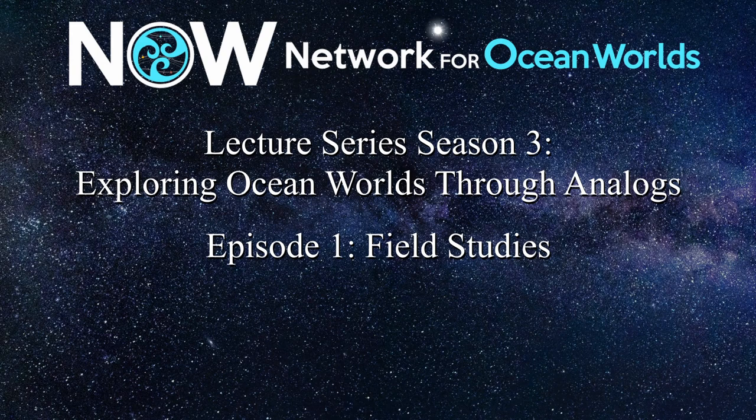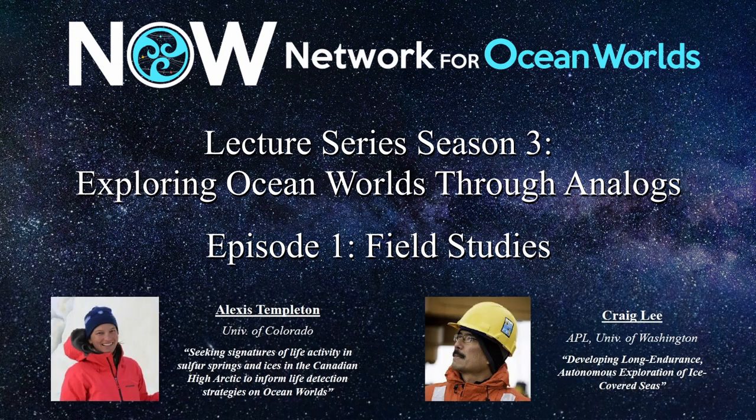In this new season, we will see with four episodes how we can explore ocean worlds through analogues. This first episode focuses on field studies presented by two speakers: first by Alexis Templeton from the University of Colorado, and then by Craig Lee from APL and the University of Washington. Alexis is a geochemist and microbiologist seeking signatures of life activity in sulfur springs and ices in the Canadian High Arctic, with the objective to inform life detection strategies on ocean worlds.